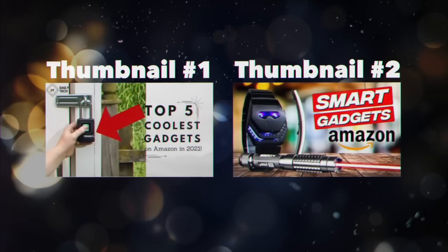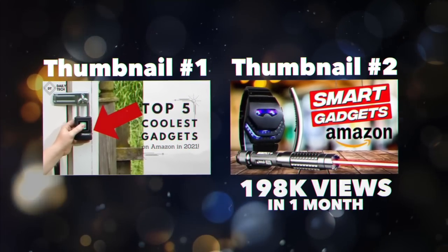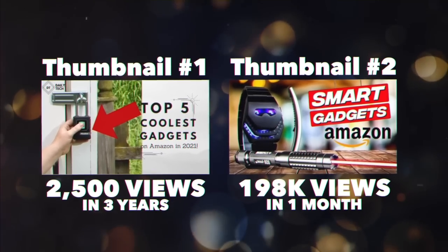It's very likely you'd click on one rather than the other, and if you're like most people you would have clicked on thumbnail number two. That's because thumbnail number two got over 198,000 views within one month, while thumbnail number one only got 2,500 views in three years.